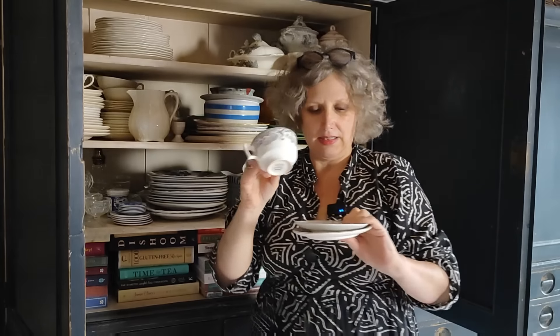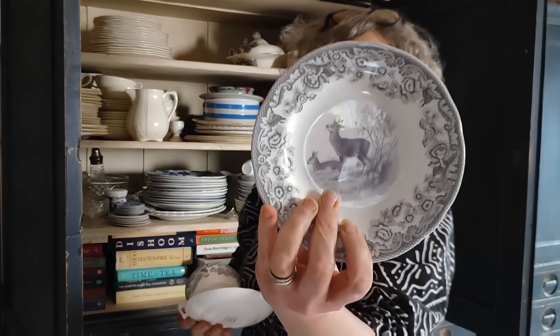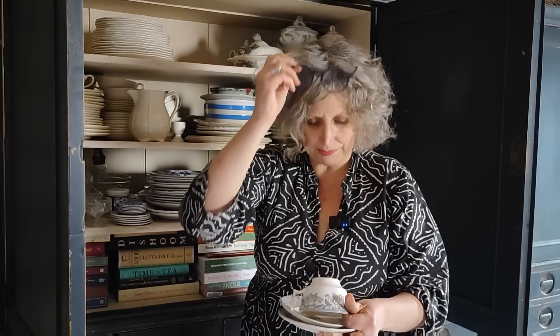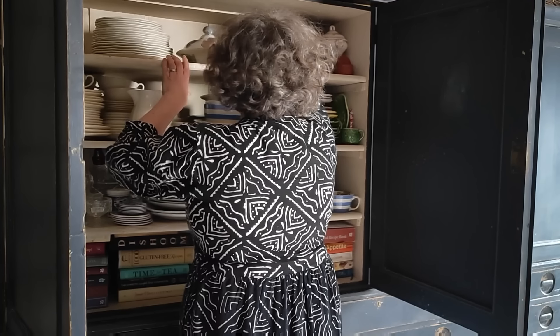This is a nice one. I'm sure in a packing box somewhere I've got some more of this — it's Spode, and look at that, how pretty is that! I'm so glad I'm doing this because I've just looked at this thinking how nice. Let me put my glasses on — it's called Delamere Rural, and it's so pretty. I'm going to make sure I use these soon as well.